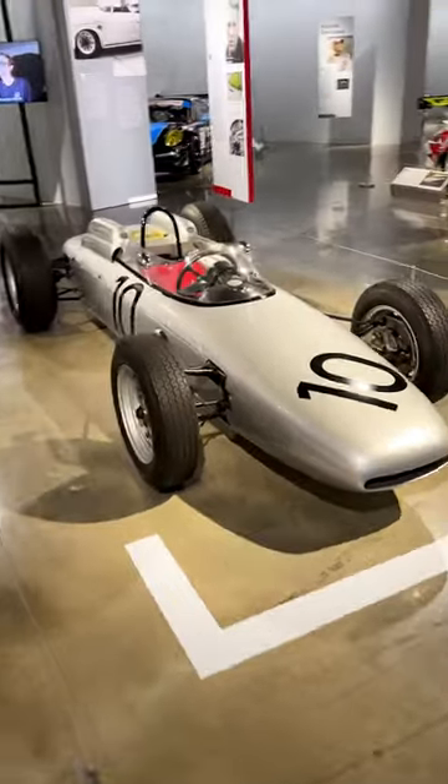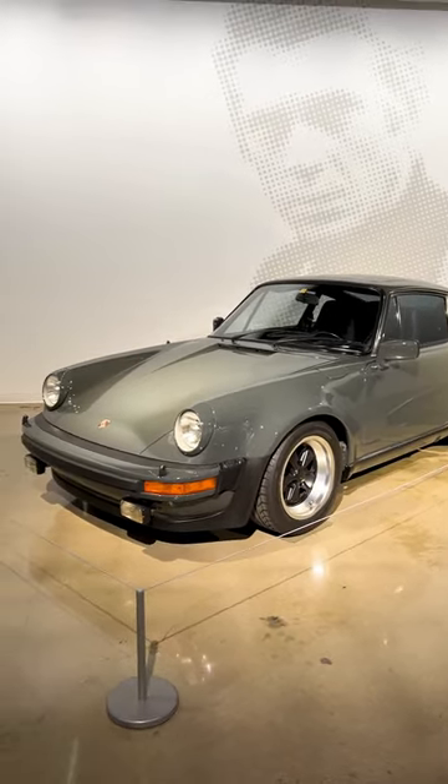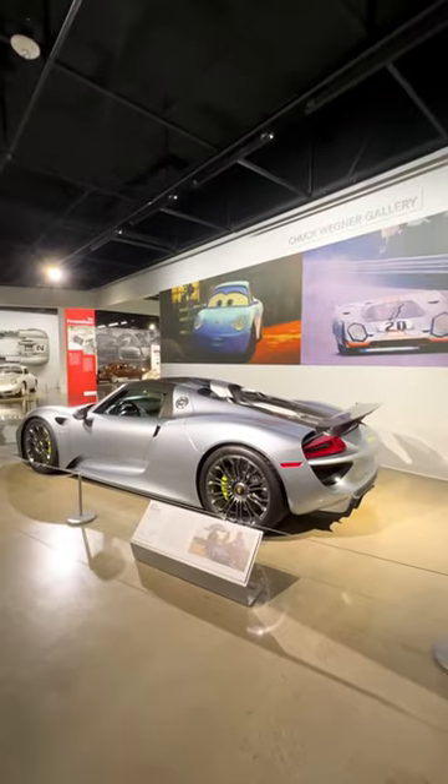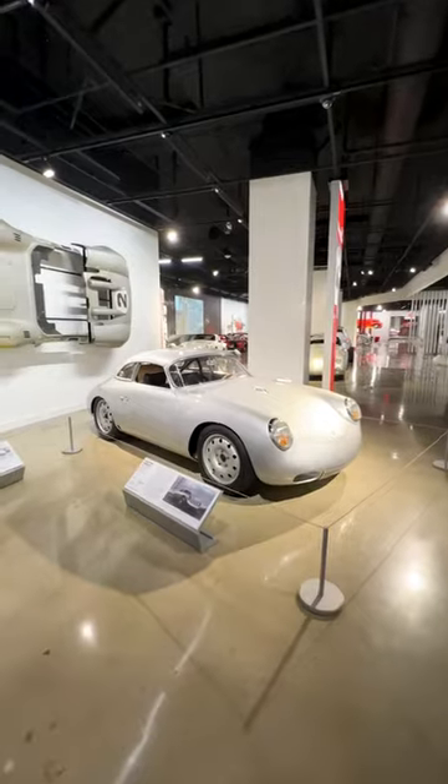Here's a Porsche 804 with a flat 8 motor, which looks spectacular. And this is Steve McQueen's own 930 that he used to actually drive around in. Here's an original 935. There's a 918 that starred in the Glass Onion movie, and of course an Emery Special 356 with a ceramic vase.